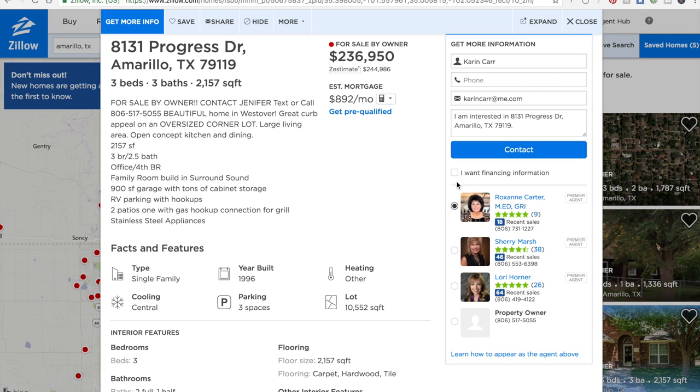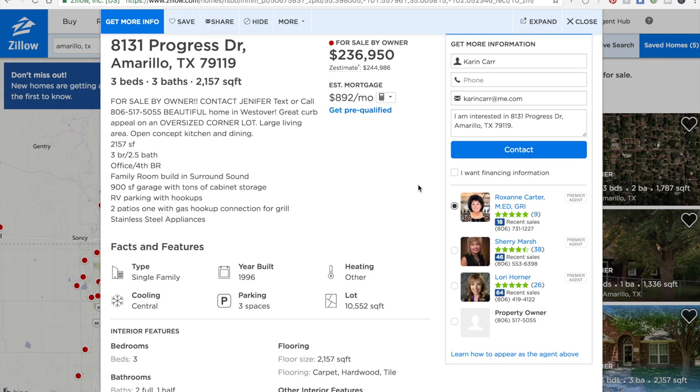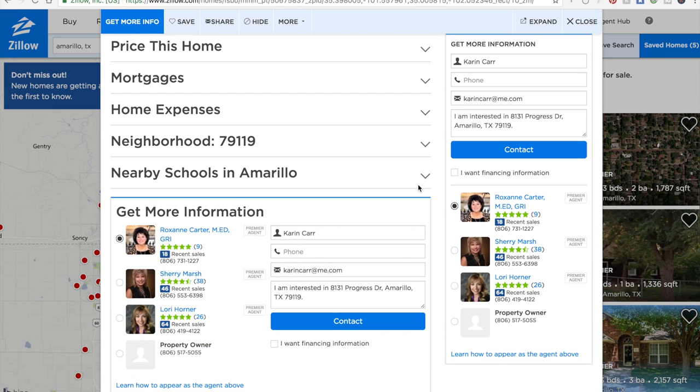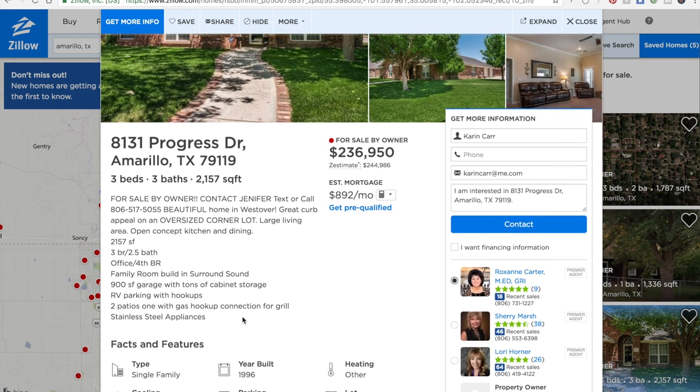Notice that there's no photo for the property owner — it's in black and white — while the Realtors have color photos. Zillow is making every attempt to have your eye not even see the property owner's contact information. So when somebody says 'I love this house, I want more information,' it goes to one of these agents. If you're getting a lot of phone calls from agents saying they have a buyer, this is probably why.